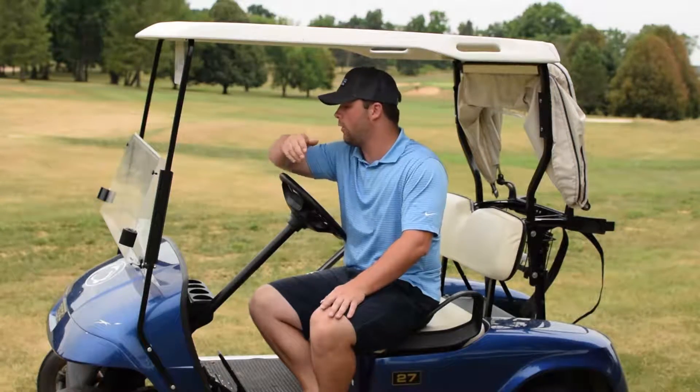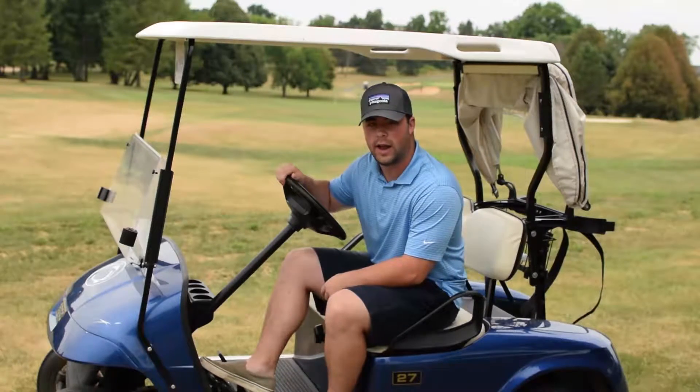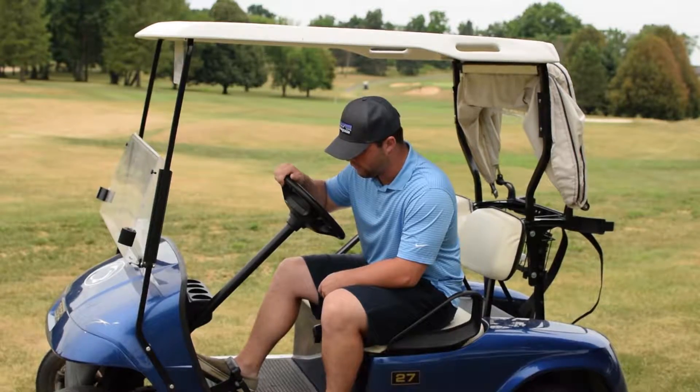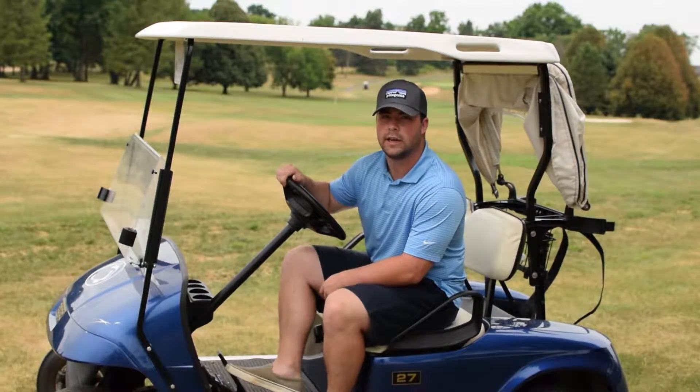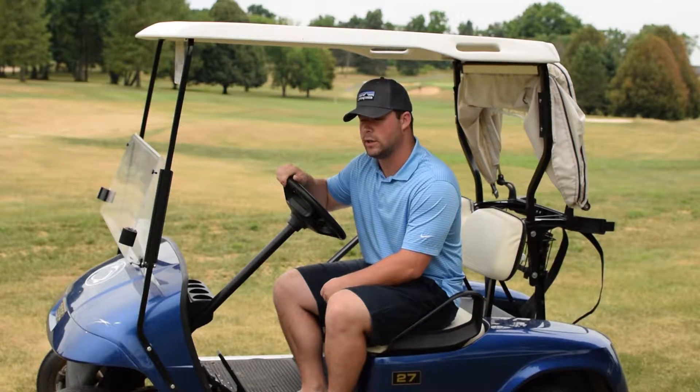As far as the golf cart itself, whenever you come to a stop, you want to use the parking brake at the top of the foot brake. When it's in drive, you start to go. You want to make sure that the cart is actually in park by clicking it in twice, which keeps the cart from rolling backwards or continuing to roll forwards.